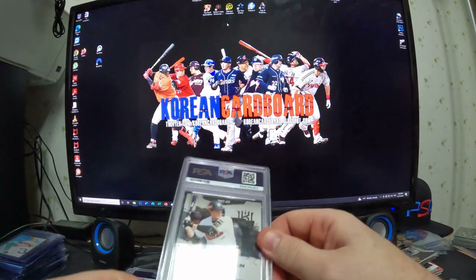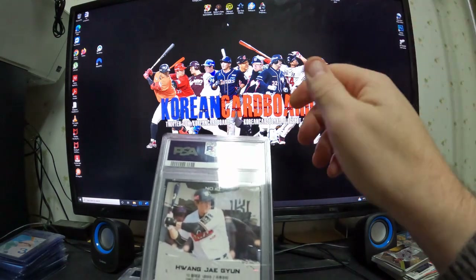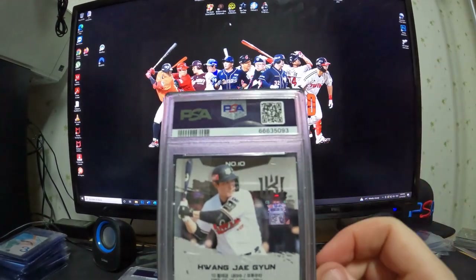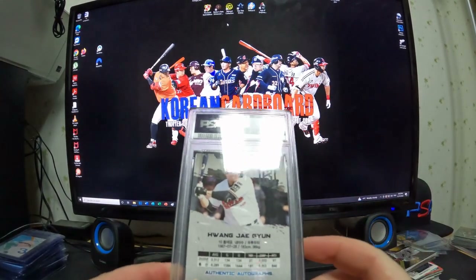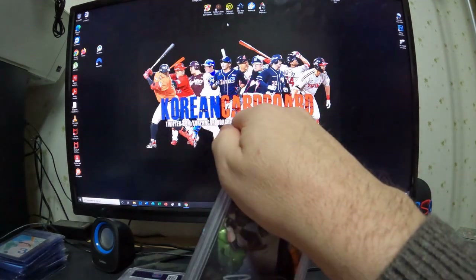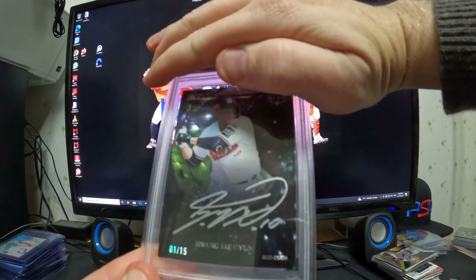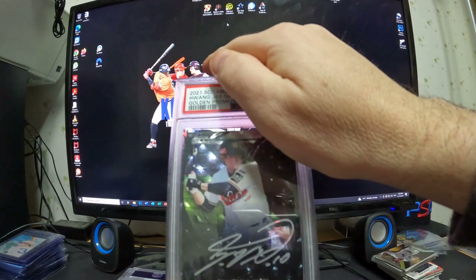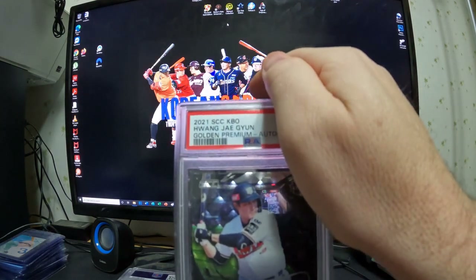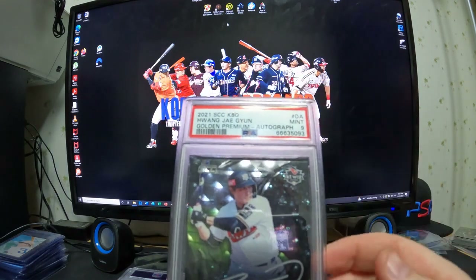You San Francisco Giants fans might know this guy — Hwang Jae Geun. He was on the Giants for maybe half a season and I believe he homered in his first game. This is a 2021 SCC KBO Hwang Jae Geun Golden Premium Auto, and it grades mint 9.